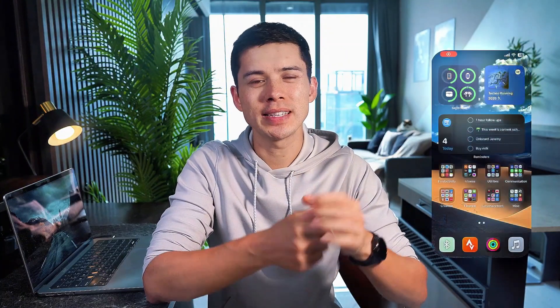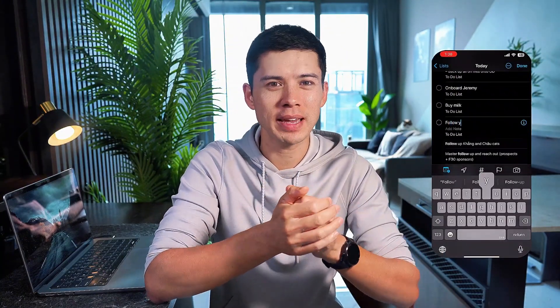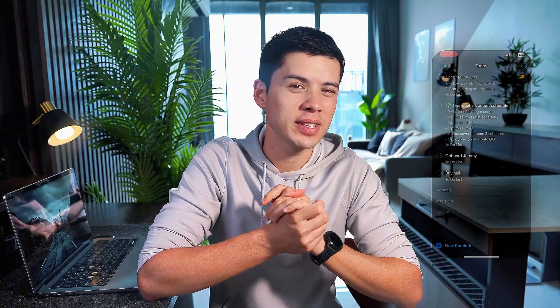My task list is hands down the most used app on my phone. I open it at least 10 times a day, and it still surprises me how many people don't use a task list at all — how are you even remembering everything? I started using a task list maybe 11 years ago, and once you start doing it, you can't go back.